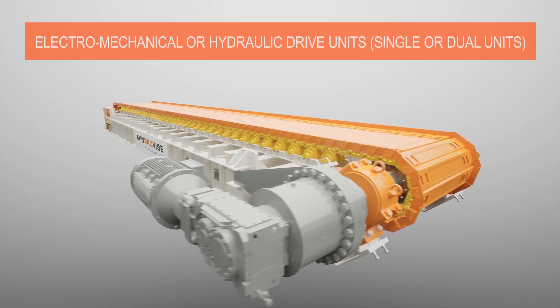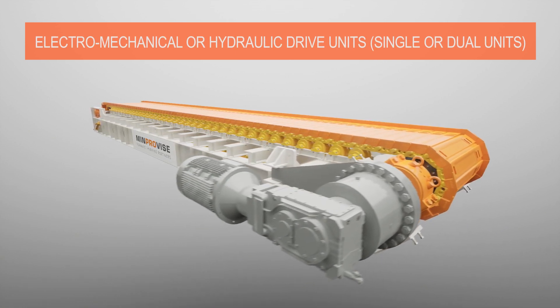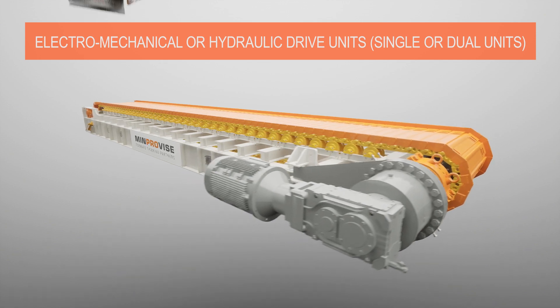Apron feeder drives can be electromechanical or hydraulic types and are available in single or dual drive arrangements.